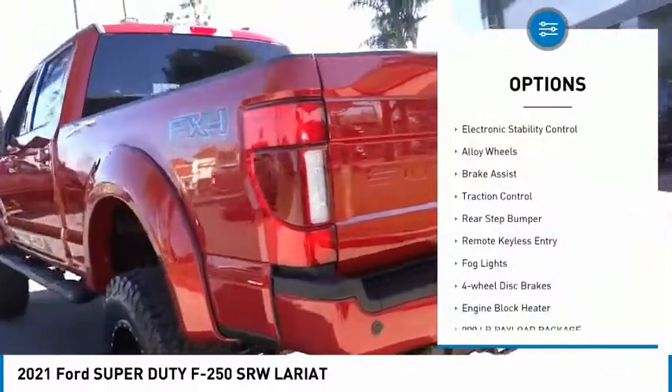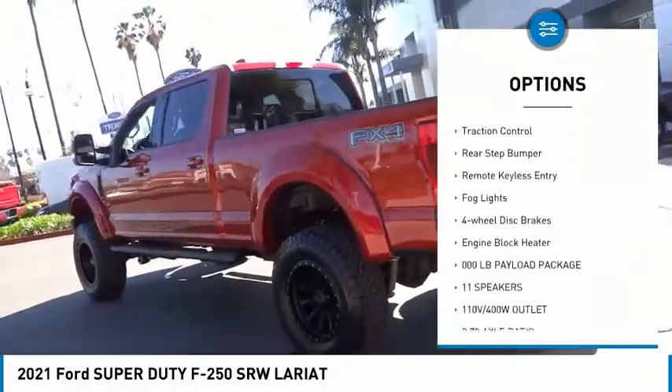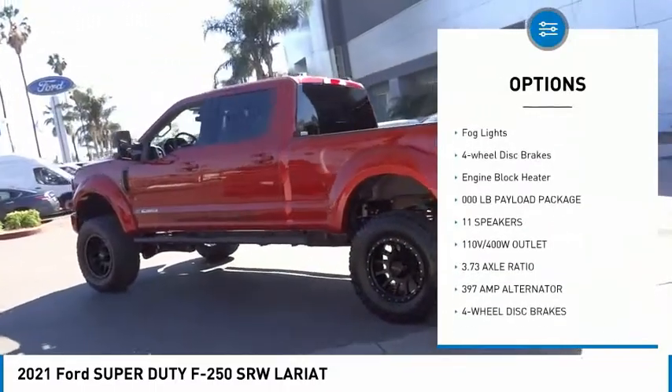Hill descent control. Electronic stability control. Alloy wheels. Brake assist. Traction control.